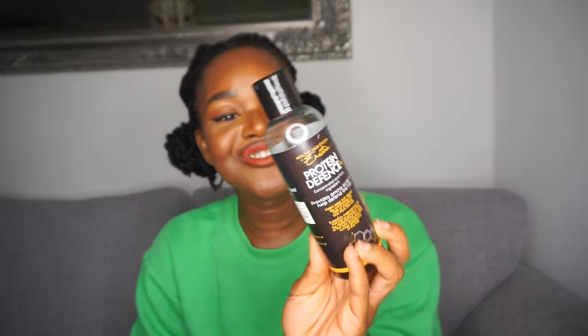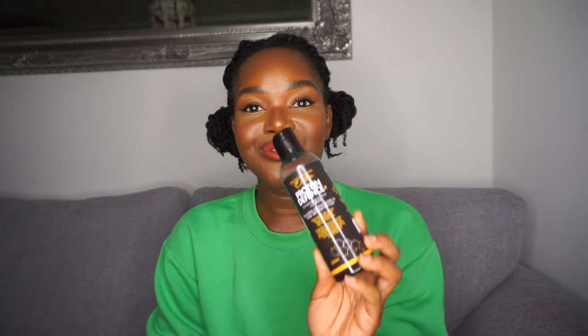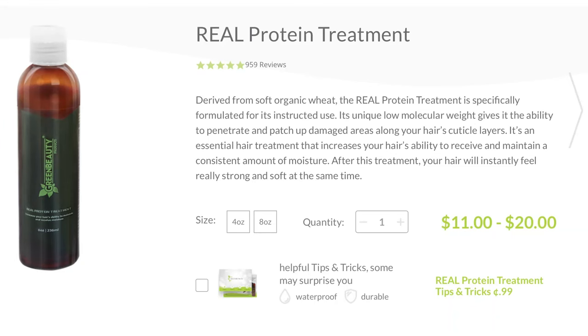If you want to try out this protein treatment I'll put the link below. When you go, let Anytang know that I sent you so she knows I'm spreading the word about her product. I buy this with my own money — none of this is gifted. I love her products; she also has scrunchies made of mulberry silk that I buy and love using in my hair.